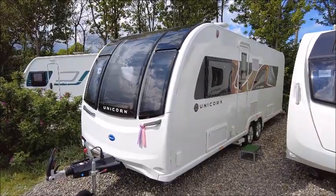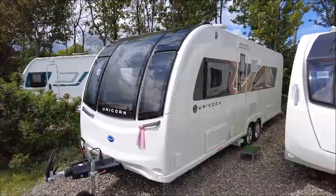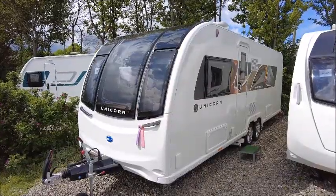Welcome back, it's Little Pleasure. Here we have a Bailey Unicorn Cartagena Caravan. Let's go and take a look.